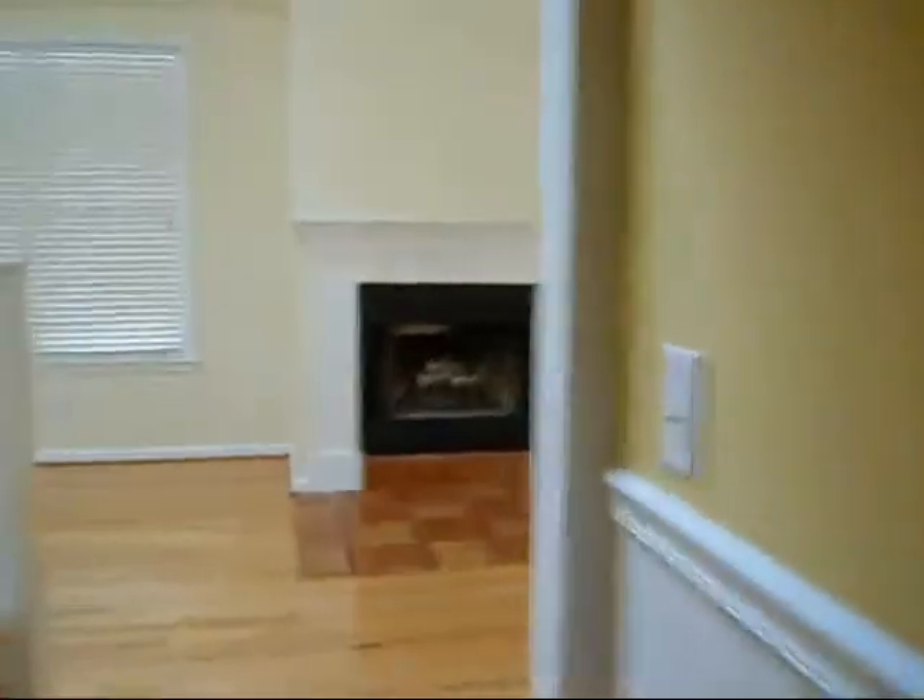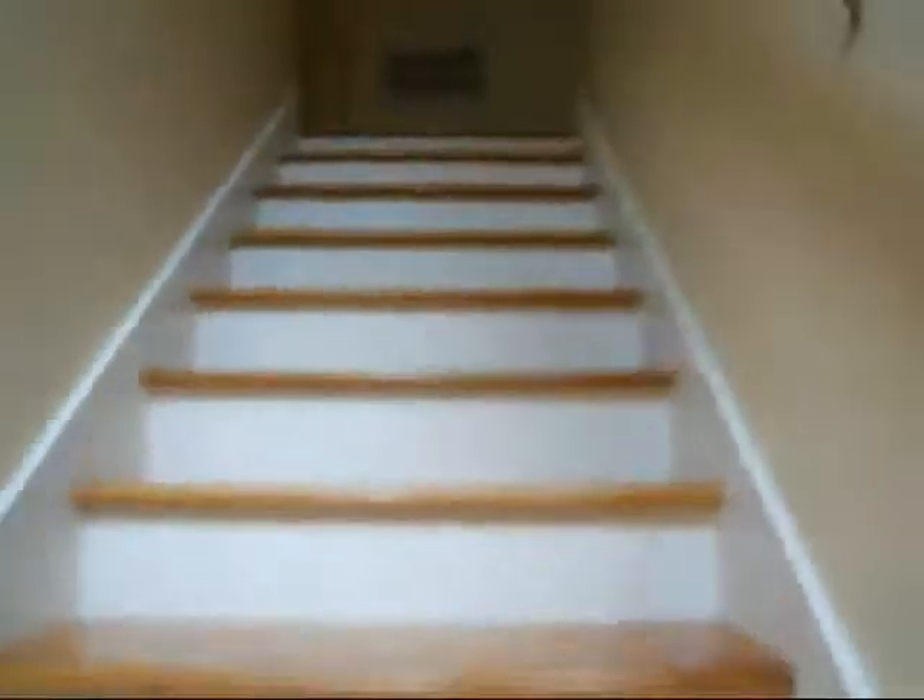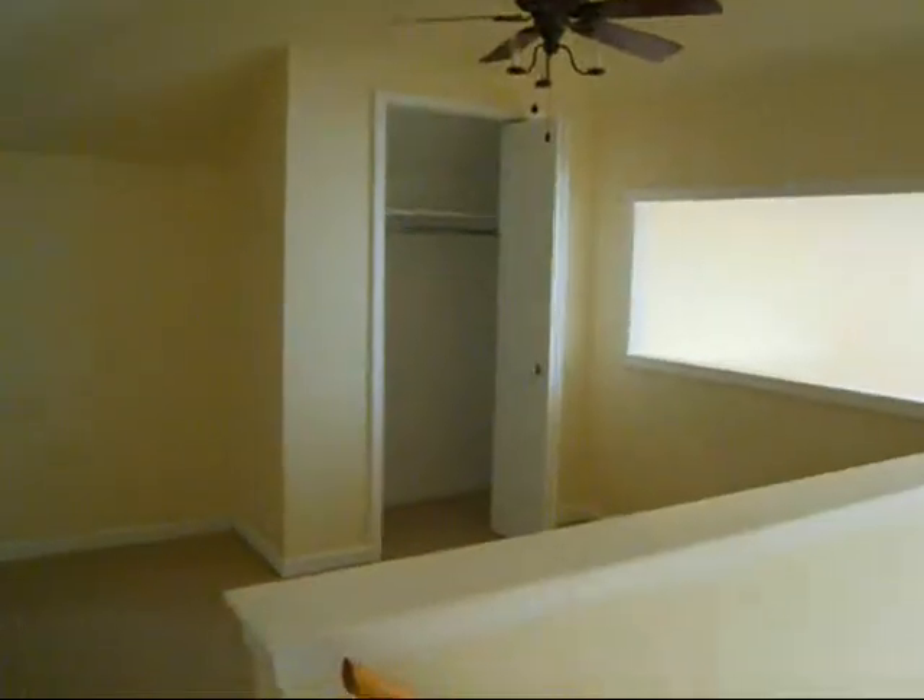Let's check out what's going on upstairs. Got a nice little loft area that overlooks the downstairs, and also has an additional closet, which is nice. The loft area is being counted officially as the third bedroom in this setup. There's also a half bath up here — there's a toilet and sink there, though no lights to show it well.